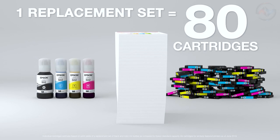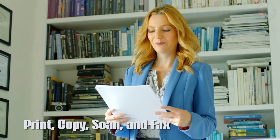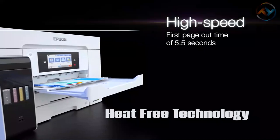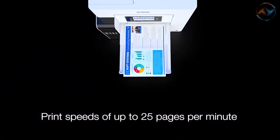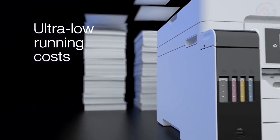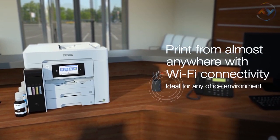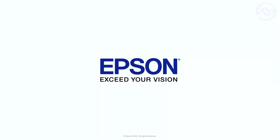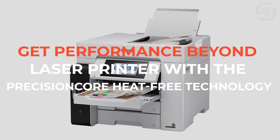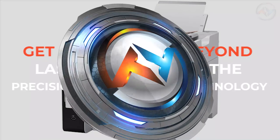The Epson EcoTank features a duplex automatic document feeder that facilitates two-sided print, copy, scan, and fax. With heat-free technology, the Epson printer has no warm-up time, and the DuraBright pigment ink gives vibrant results. You get easy iPad, iPhone, Android tablet, and smartphone printing. The Epson also includes Wi-Fi Direct for wireless network printing. With the Epson EcoTank all-in-one printer, you get fast and professional results. Get performance beyond a laser printer with the PrecisionCore heat-free technology of the Epson EcoTank Pro ET5800.